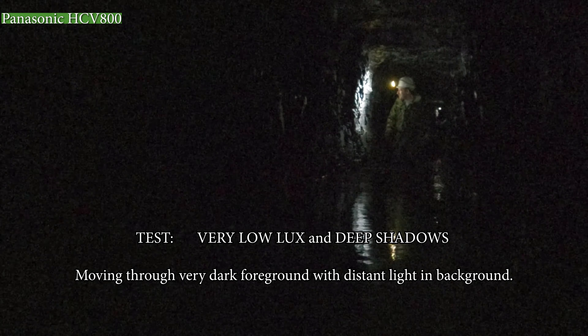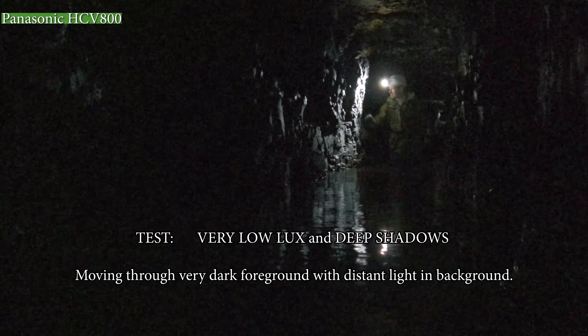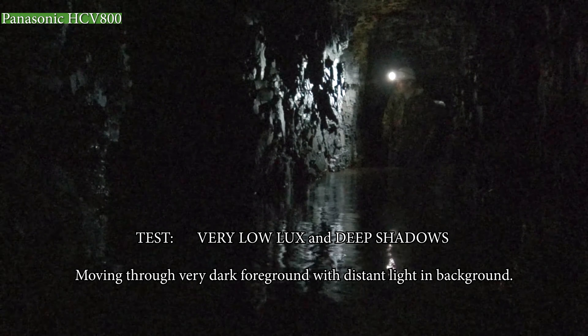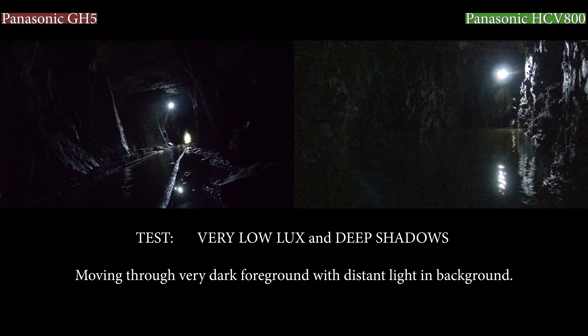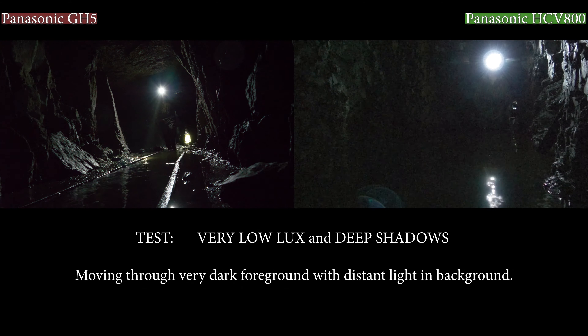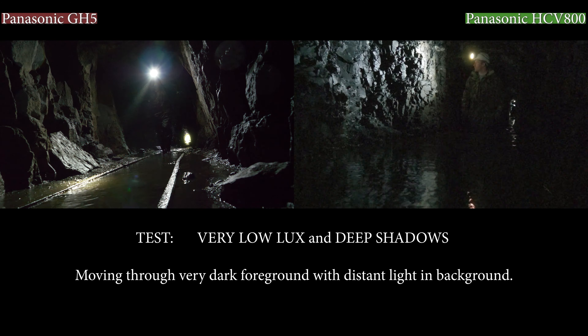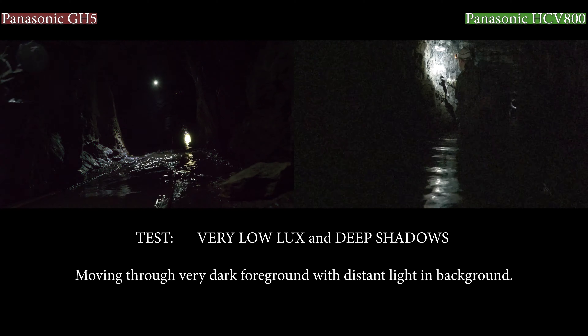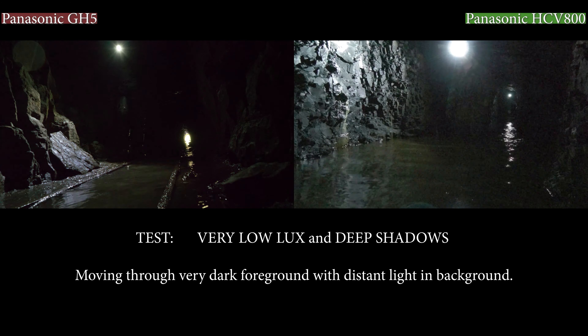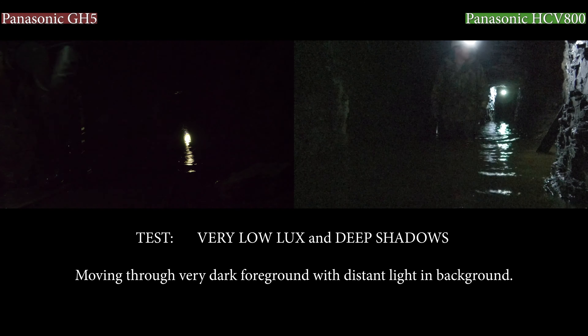In a moment we'll compare both images side by side so you can get a clear view of how both handle dark conditions. Immediately you can see the GH5 is much darker in the blacks — the blacks are much blacker. Everything looks a little bit washed out on the HCV 800. The footage here is completely unedited, exactly as it's come off the camera.